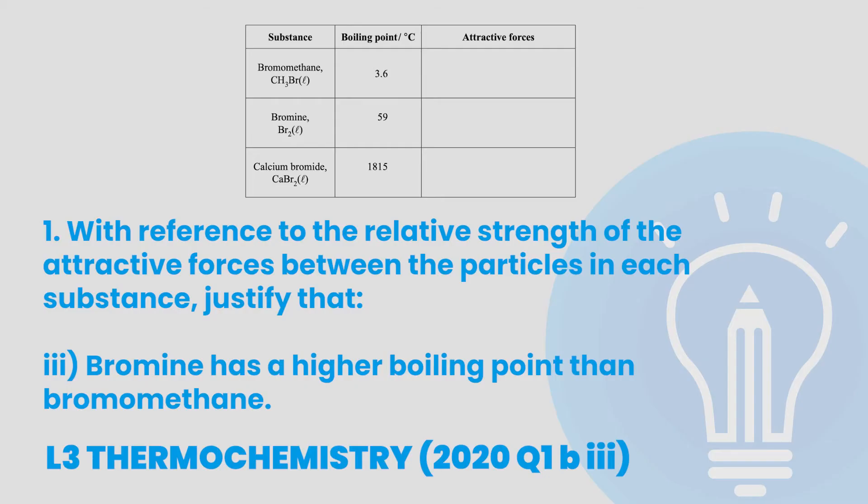Alright, let's ramp up the difficulty with a question from Level 3 Thermochemistry. Just as in Level 2, the key to writing an excellence level answer is going into detail, almost like you're debating with the marker why your answer is correct. The question asks: with reference to the relative strength of the attractive forces between the particles in each substance, justify that bromine has a higher boiling point than bromomethane.